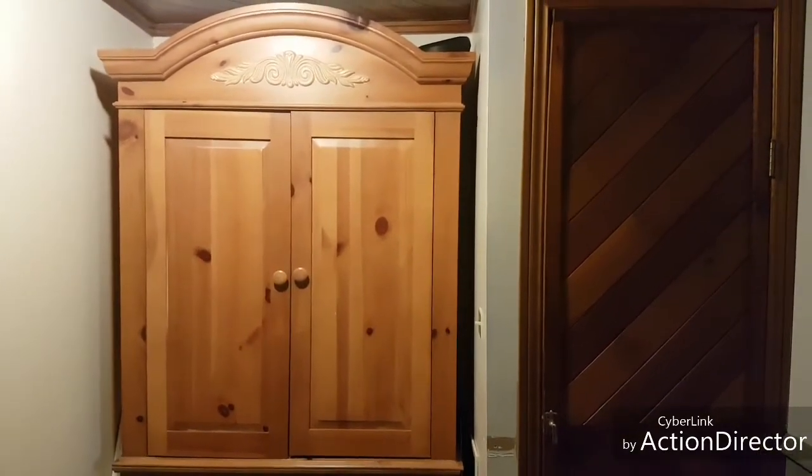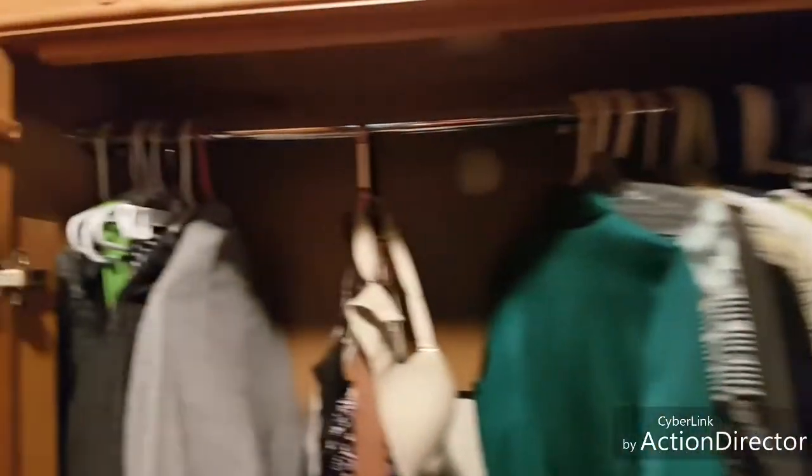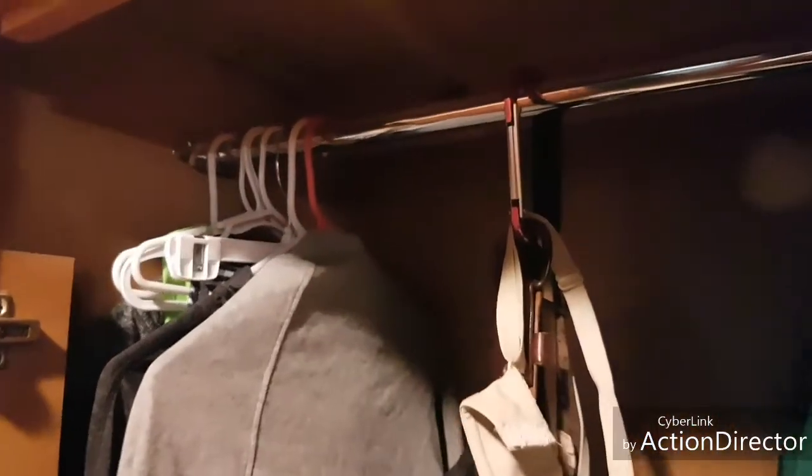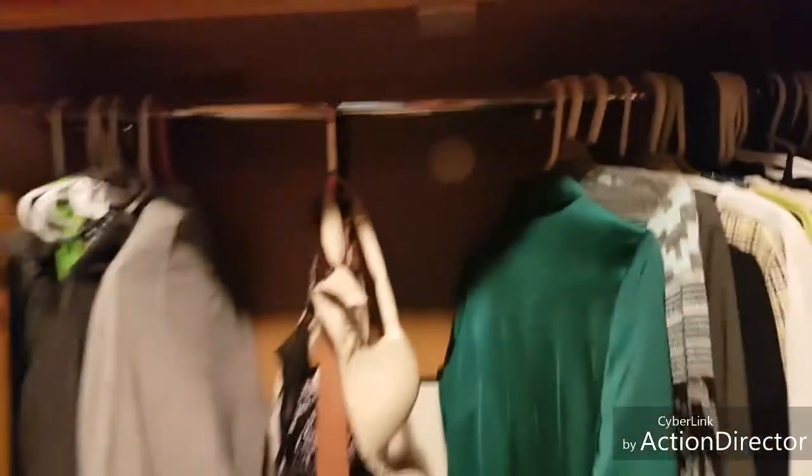It was a TV encasement — the TV used to slide out. I have removed that and added a pole running across the top. It's made of solid wood, so it was pretty simple to just screw in a pole.